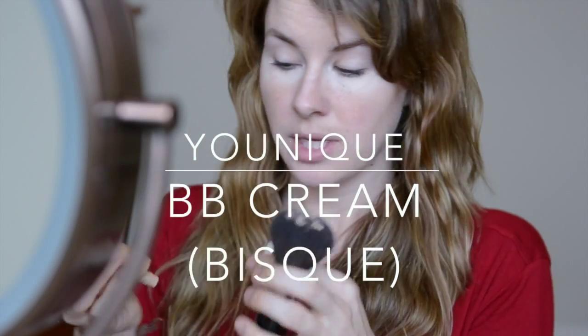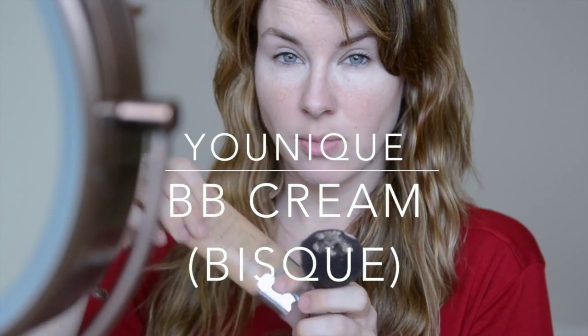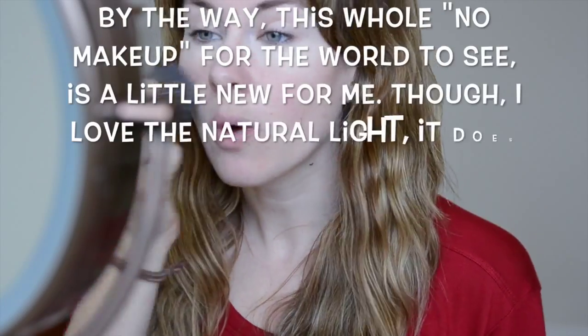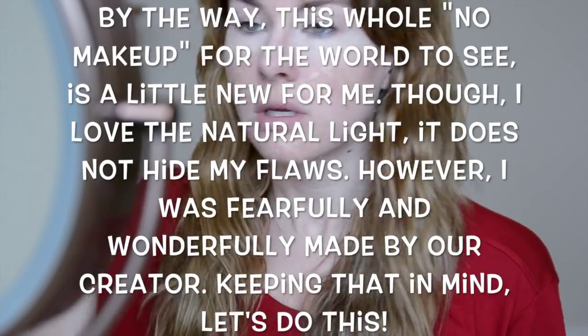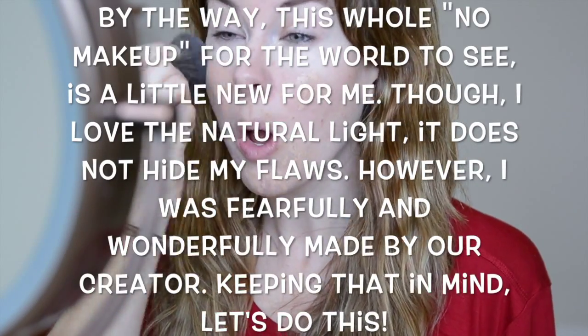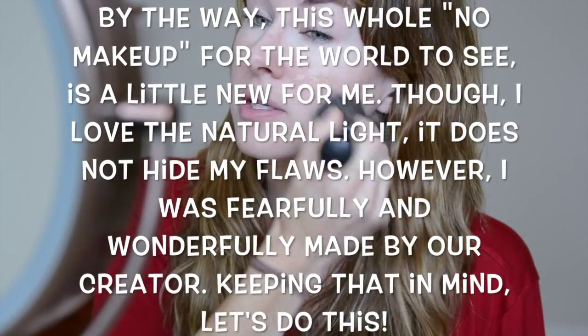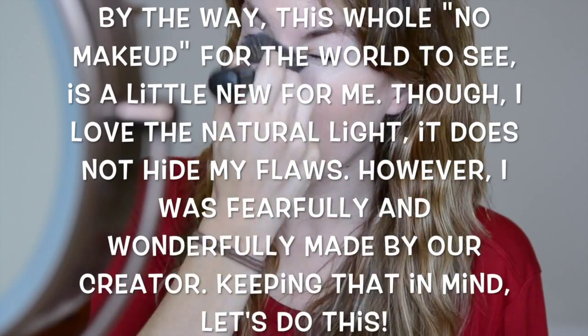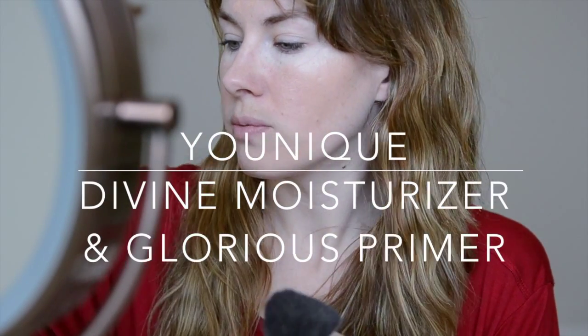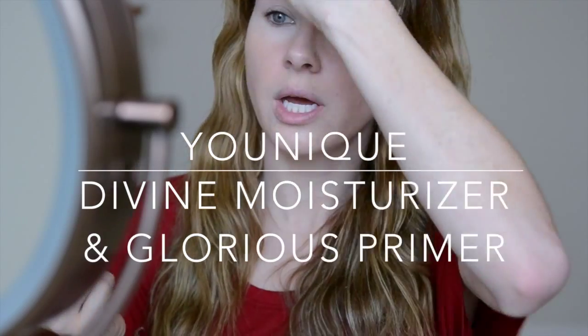You can see it's not a whole lot. This is BB Cream in Bisque — this is most people's color. It blends with my skin very well, but we have lighter and darker shades as well. I just put a little bit all over. I already primed my face with our moisturizer and then I put our Glorious Primer over that — I didn't show you that, but I did do that.